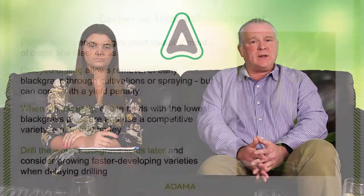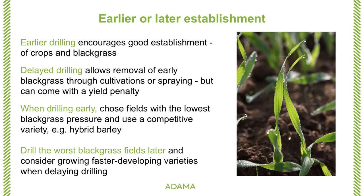Delaying drilling does allow removal of black grass — it can germinate and you can control it through cultivations or through spraying off. The problem is that delayed drilling can cause reduced yield potential, so we need to balance that. What we would advise is: when drilling early, don't try to get everything drilled early. Choose the fields which have the lower black grass pressure. That way, the fields with the higher black grass pressure can use stale seedbed techniques. When drilling early, use a vigorous variety. Hybrid barley, for example, is becoming quite popular — it establishes very quickly and can help suppress black grass germination.